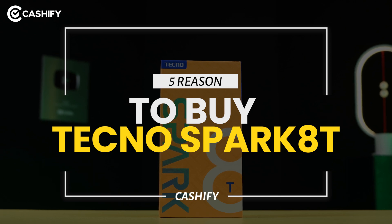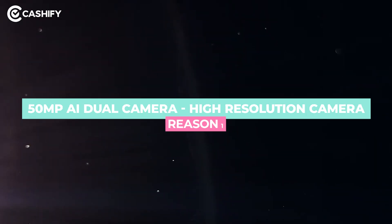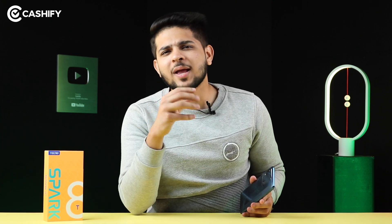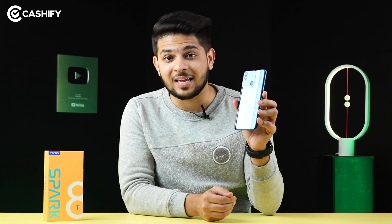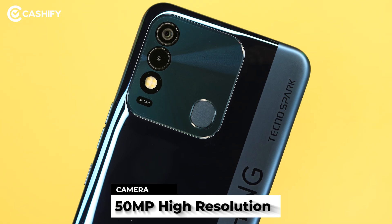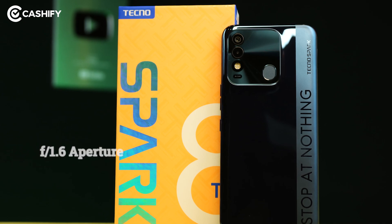Here are 5 reasons that make the Tecno Spark 8T one of the best phones under Rs.10,000. Starting with the first reason, which is its 50 megapixel high resolution camera. Many people were wondering when, under the price tag of Rs.10,000, they would get a high resolution camera sensor. Tecno has answered your prayers with the Tecno Spark 8T — you get a 50 megapixel high resolution sensor with an f/1.6 aperture lens to take brilliant shots.